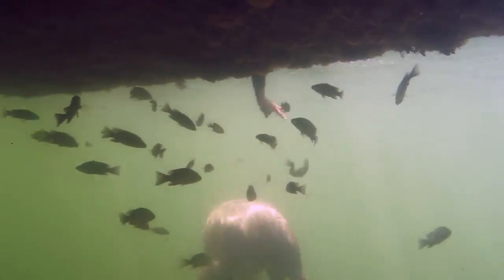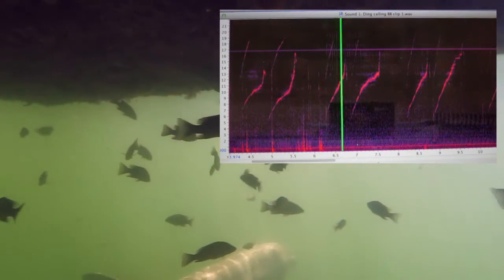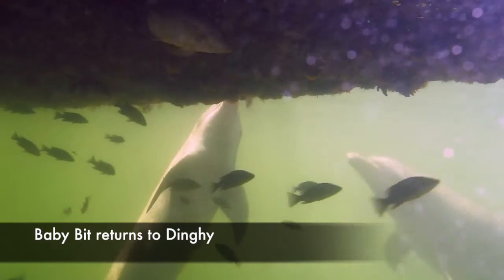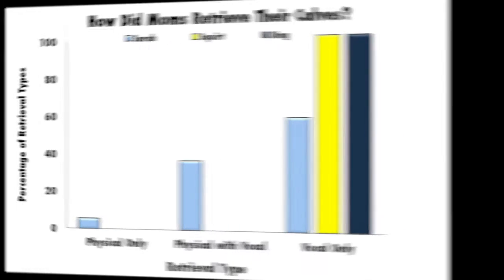Moms can choose to physically retrieve or acoustically call her calf to return. The trial is considered a success when both the mom and calf return to the original station together, regardless of the strategy used. Results from three mother-calf pairs suggest that dolphin mothers tend to use vocalizations when calling their calves as opposed to physically retrieving them.